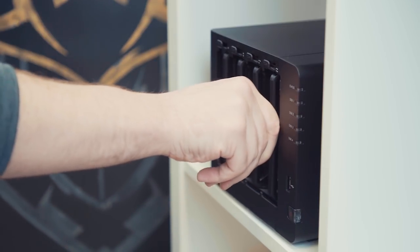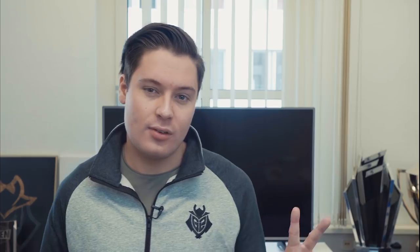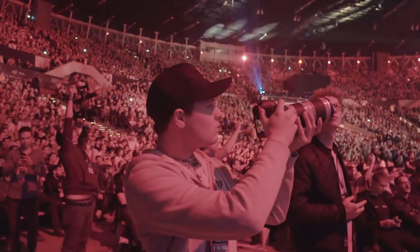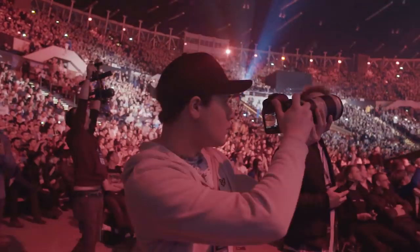The last thing I love about working with Seagate is the peace of mind they give me. With the Ironwolf drives I have access to all of Seagate's data recovery services for two years, and on top of that I get a lovely five-year warranty. With all that being said, it's easy to see why I love these drives so much and why I just could not do my job without them.